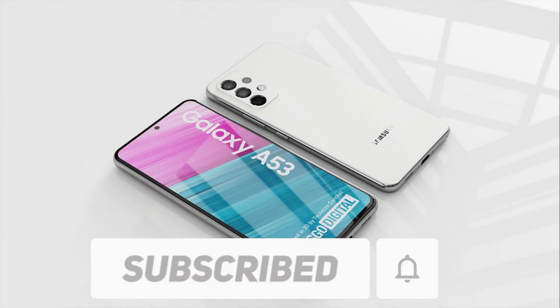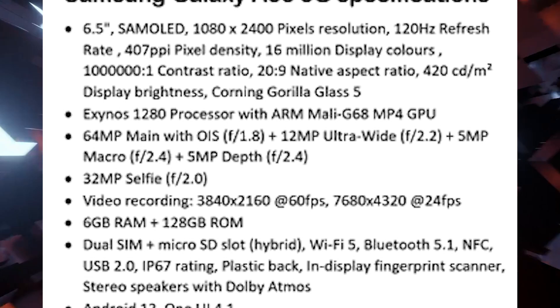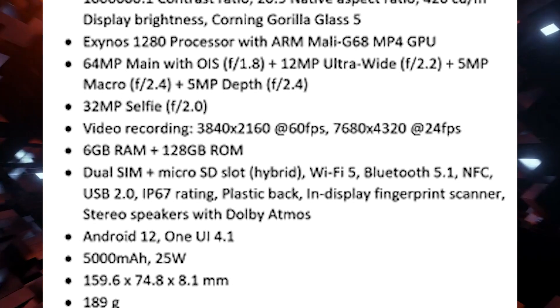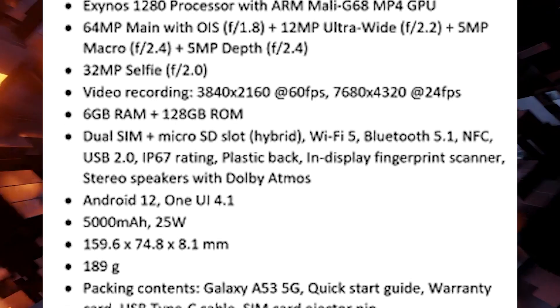According to reports, the phone's rear cameras can record video at 8K 24fps and 4K 60fps, making it the first Galaxy A series phone to do so.